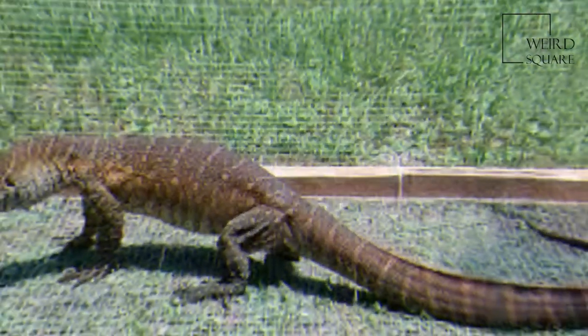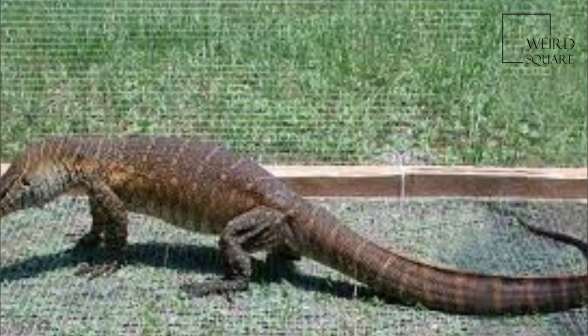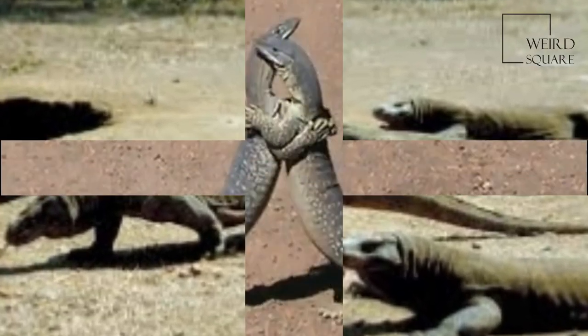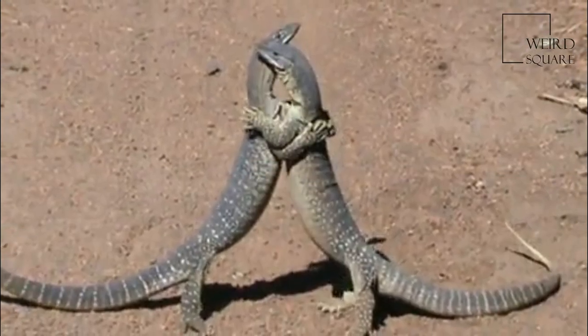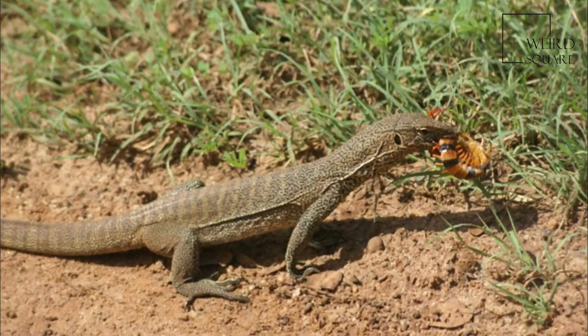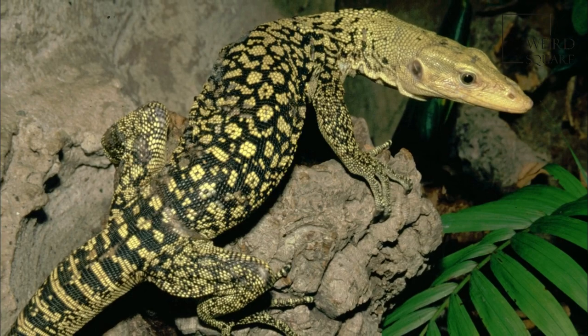Monitor lizards are, as a rule, almost entirely carnivorous, consuming prey as varied as insects, birds, crustaceans, arachnids, myriapods, mollusks, fish, amphibians, reptiles, birds, and mammals. Most species feed on invertebrates as juveniles and shift to feeding on vertebrates as adults.